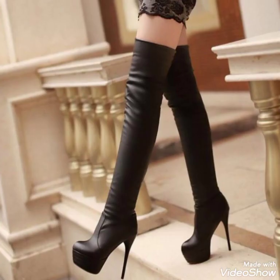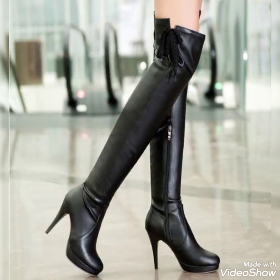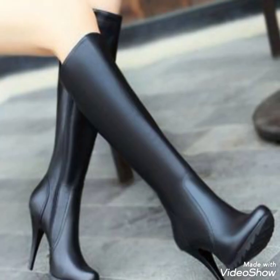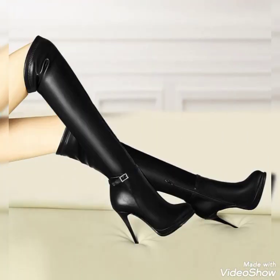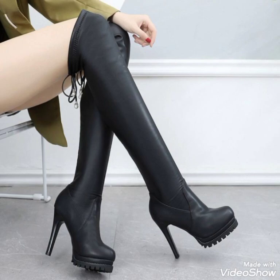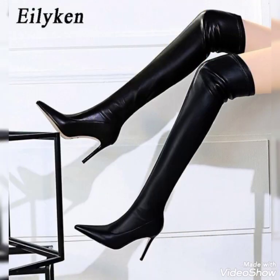Hello viewers, welcome back to my YouTube channel Fashion Mode. Today I'm here with a very unique and attractive collection of long thin thigh high-heel boots. In this video I'm showing you the most amazing and stunning styles of leather thin thigh high-heel boots. I hope you love my video and enjoy my collections.